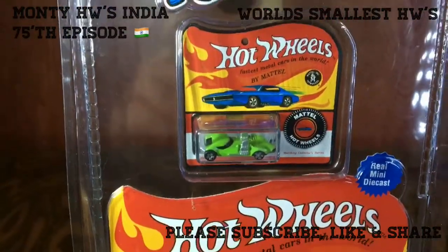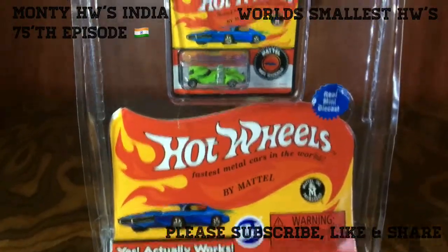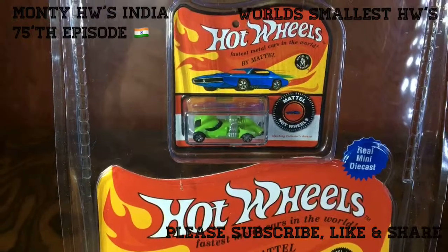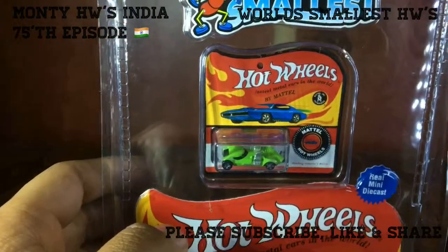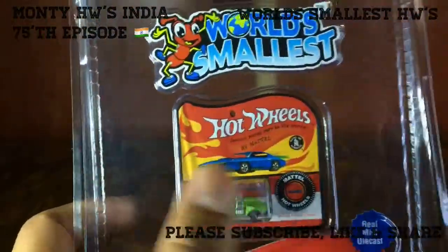This is made by SI, means Super Impulse, which is a toy maker expertise company to make the world's smallest toy in working shape. They made this in 2017 — Roger Dodger in blue, Twin Mill in green, and Bone Shaker in red.